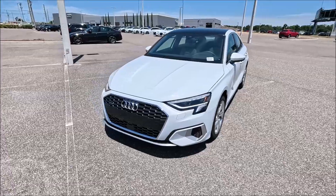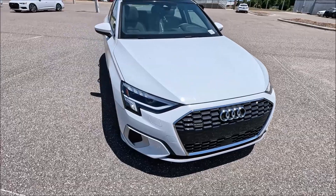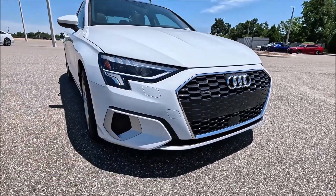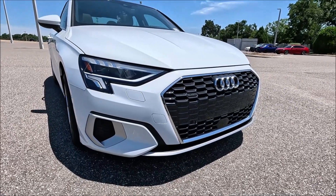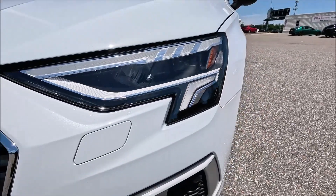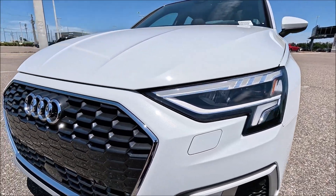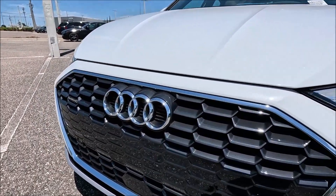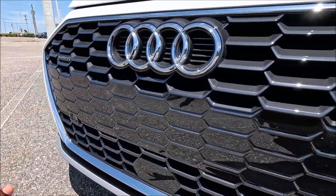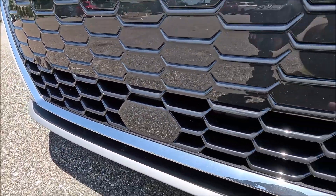Up front on the glacier white A3 40 TFSI Quattro, it's typical Audi styling — very sharp and aggressive yet very technological. The laser LED lights are definitely causing a lot of ruckus; look at how sharp and clean those look. You'll also notice the Audi rings done in chrome with a gloss black finish in the center, and the functional grille with a sensor right in the middle.